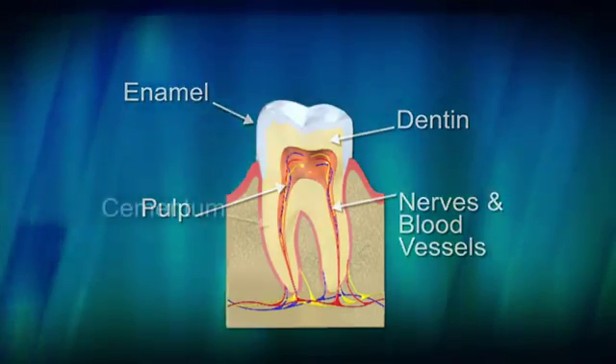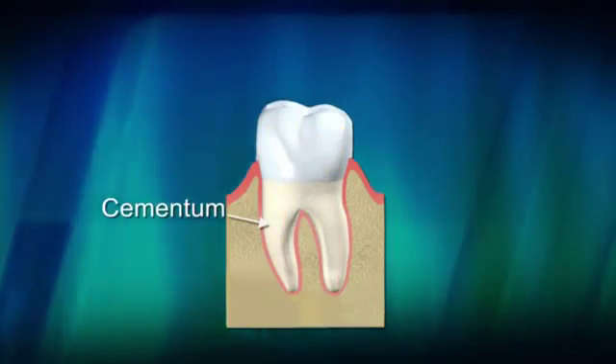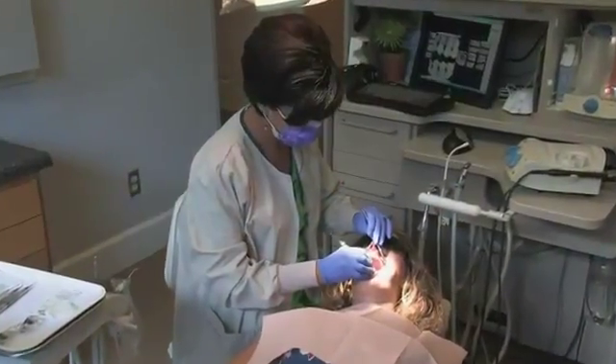And lastly, covering the root is the cementum. The cementum helps attach a tooth to the jaw bones. Good oral health care and regular dental visits help to keep all parts of your smile healthy and beautiful.